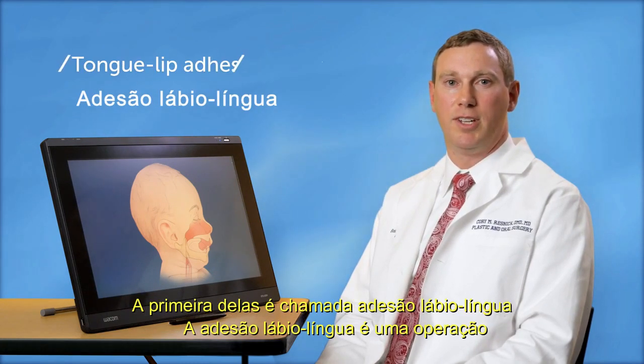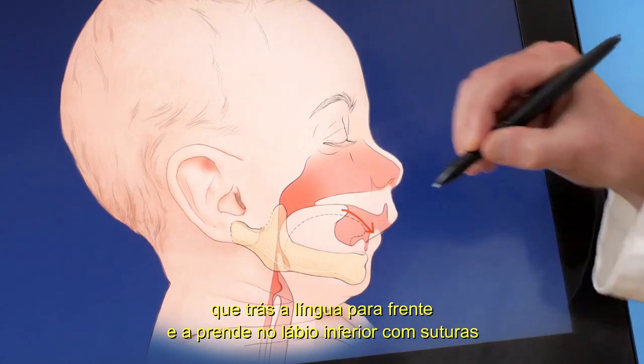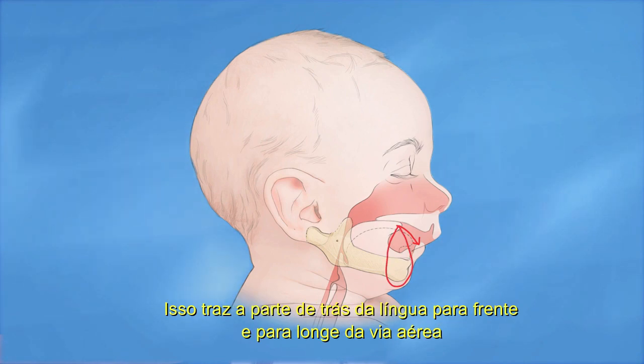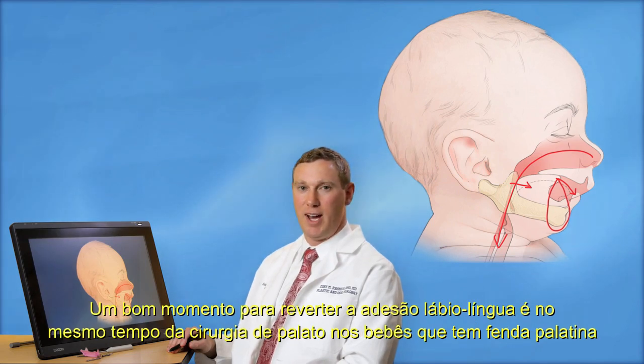The first of these is called a tongue lip adhesion. This operation brings the tongue forward and attaches it to the lower lip with sutures. Sometimes this also involves placing sutures around the lower jaw. This brings the back of the tongue forward and away from the airway, allowing air to pass more easily from the nose into the lungs. A tongue lip adhesion must be undone at some point to allow for normal speech development. A typical time to reverse it is at the time of palate repair in babies who have a cleft palate.